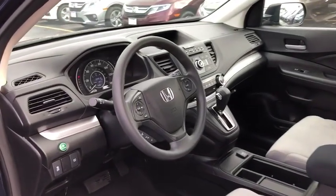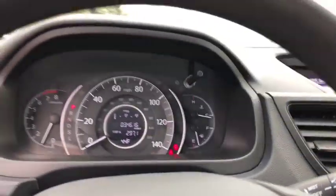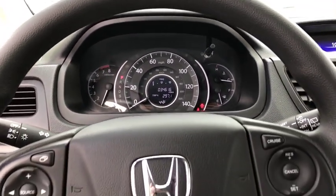Traction control, dual airbags, power steering, four-wheel disc brakes, compass, power windows, electronic stability control, CD player, trip computer, rear window defroster, remote keyless entry, brake assist.